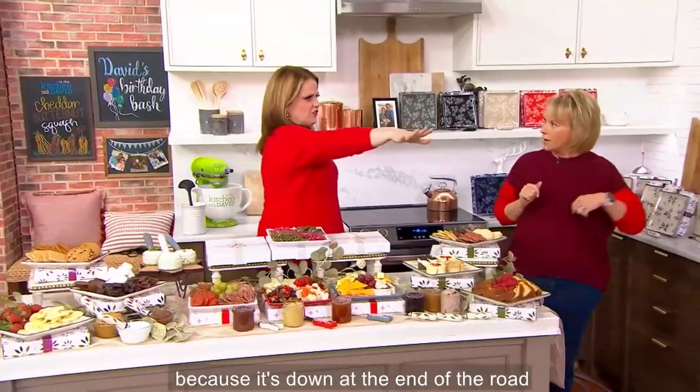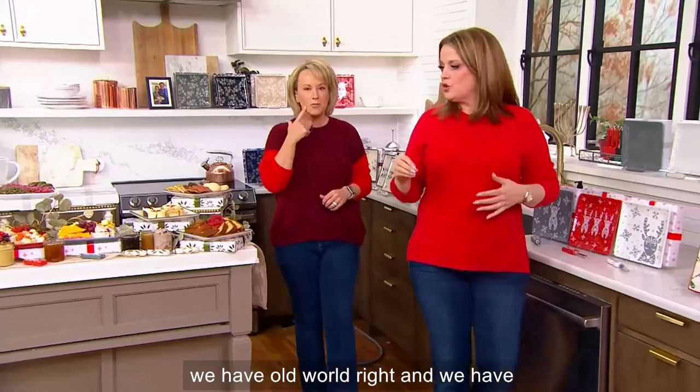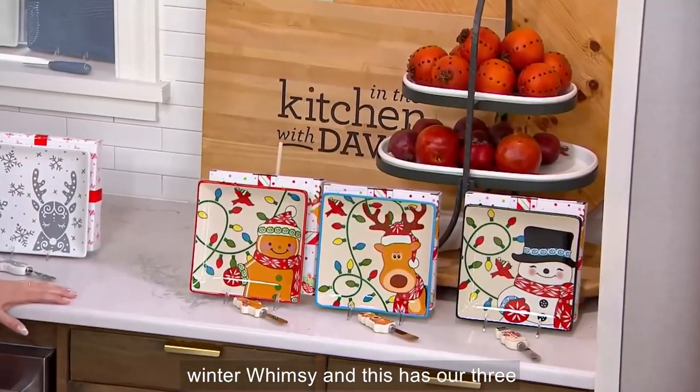Let's go to the seasonal, because it's down at the end of the row. We have seasonal, we have old world, and we have floral lace. The seasonal is so cute — look how adorable. We're calling this Winter Whimsy, and this has our three characters.